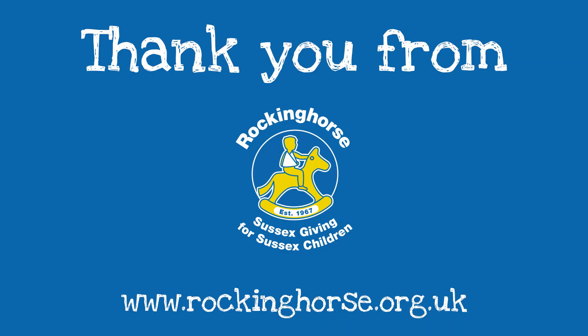If you support Rocking Horse through the Big Give, your donation will be doubled. Thank you so much.